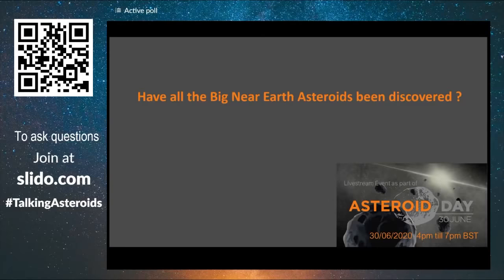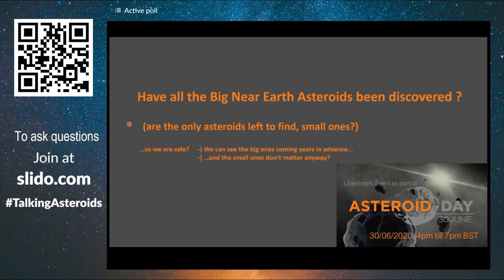Hello, and welcome to some questions answered as part of our International Asteroid Day event. First of all, we're going to look at some statistics of asteroids. The first question to be answered is: have all the big near-Earth asteroids been discovered? And if that's true, are the only asteroids left to find small ones? Are we safe?